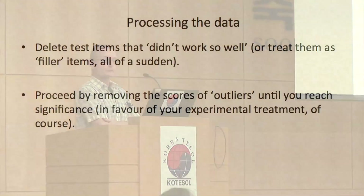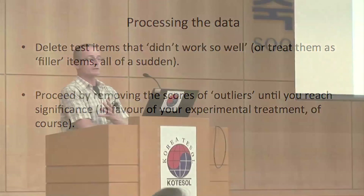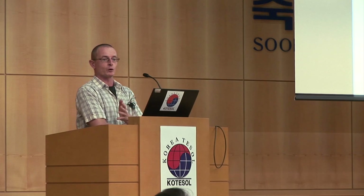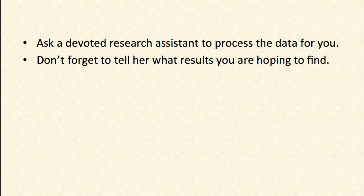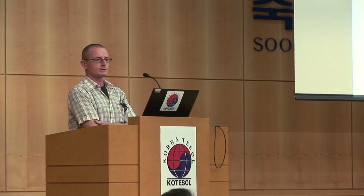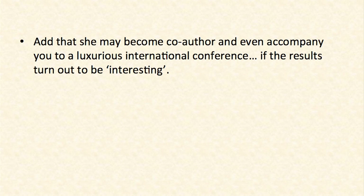Processing data — that's where you can do very useful things as well. You can start by deleting test items that didn't work so well. And then, of course, you proceed by removing outliers from your statistics until you reach significance — if it's in favor of your experimental treatment, of course. Something I've also done is asking research assistants to do it for you, but telling them what kind of results you want and making sure they know which group is the experimental group.